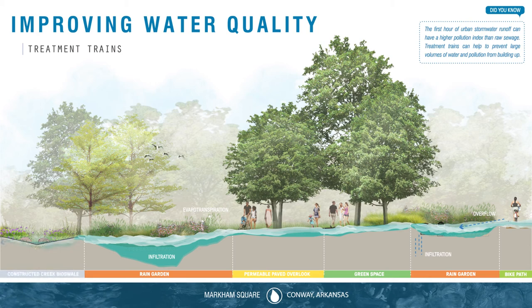Lastly, any stormwater that wasn't collected will pool into the uniquely constructed creek bioswale, where it flows until it reaches the larger watershed downstream.